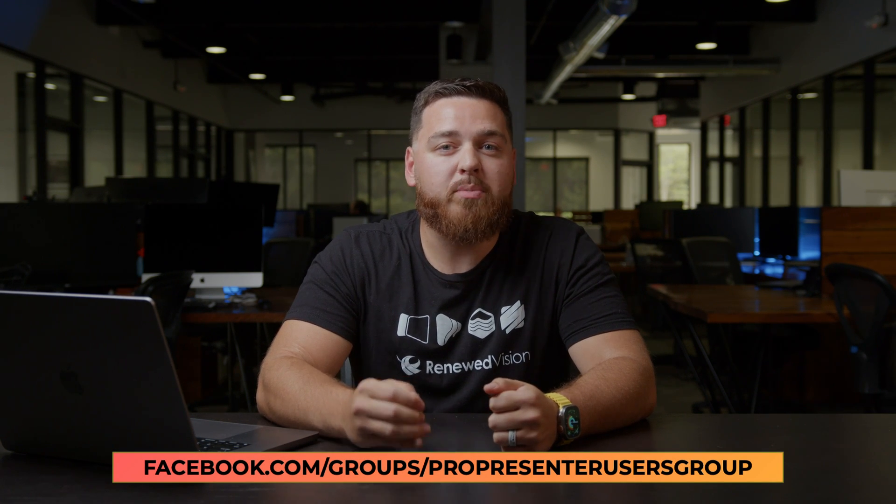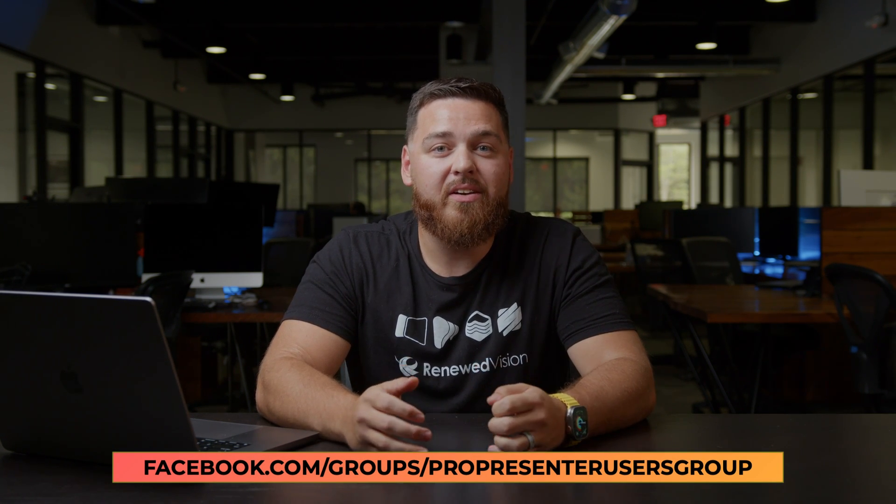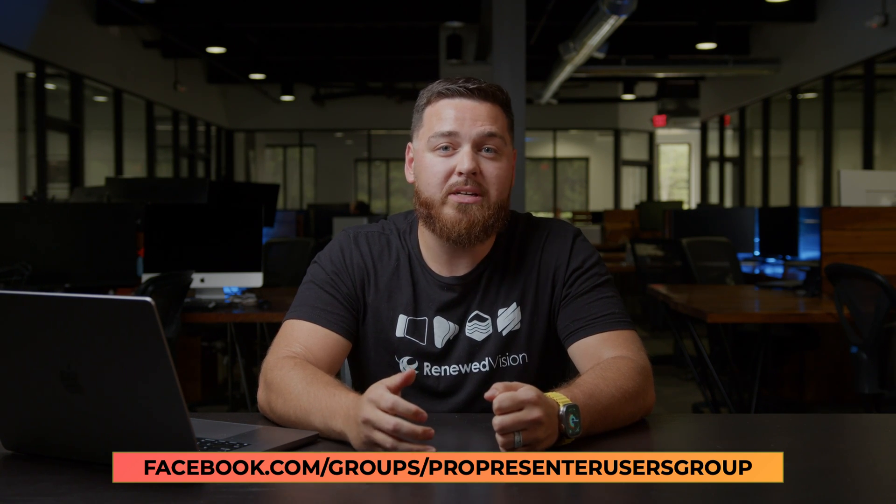I've probably even chatted with some of you at one point — if so, please leave me a good review. Before we dive in, we just want to say a big thank you. Thank you all for being a part of our awesome community. The ProPresenter Facebook group has grown over 20% in just the last year. That's thousands of new faces and voices both looking for help and inspiration, as well as providing that help and inspiration for others. We've got a fantastic lineup of things to share, so let's get started.